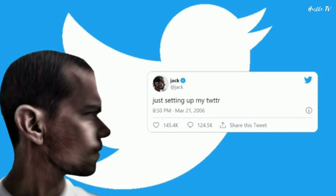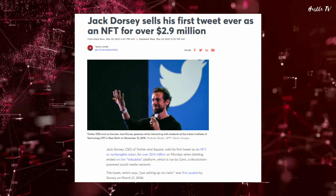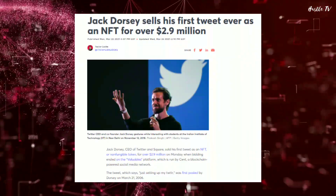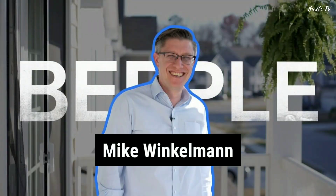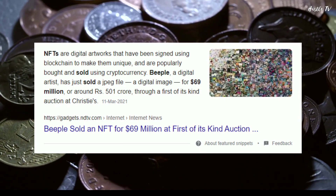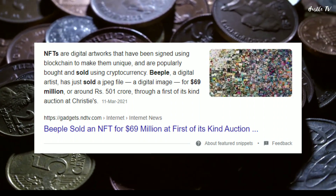On 22nd March, Jack Dorsey, founder and CEO of Twitter, sold his tweet which simply read 'just setting up my Twitter' for $2.9 million on the platform Valuables by Send. And on 11th March 2021, Christie's, a major auction house, sold the digital art 'Everydays: The First 5,000 Days' created by Mike Winkleman, aka Beeple, for $69.3 million. This is the wild world of NFTs.